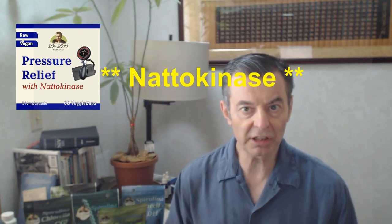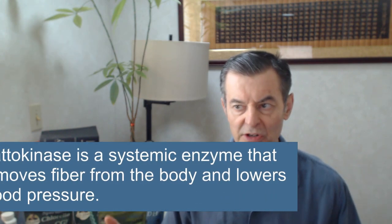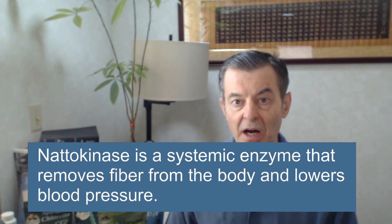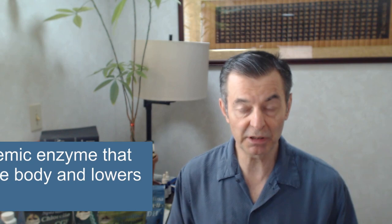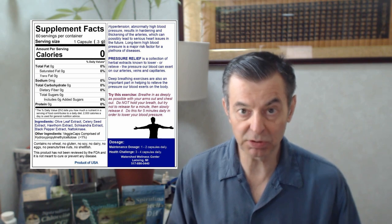Since then I've been using a lot of natokinase. Natokinase is a systemic enzyme — absolutely amazing stuff. It removes fibrin from the body. Fibrin is like fiber; we have fibromyalgia, all this internal fiber. If you have any lung issues, you want natokinase. It's also excellent for reducing blood pressure. About 100 milligrams of natokinase can bring your blood pressure down 10 to 20 points pretty easily. So we added that to the formula, and it really stabilizes your blood pressure extremely well.